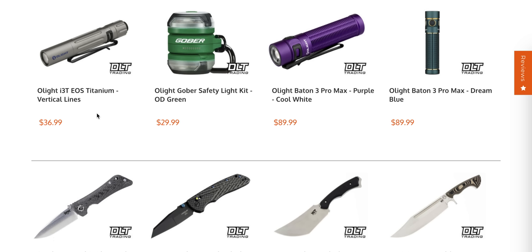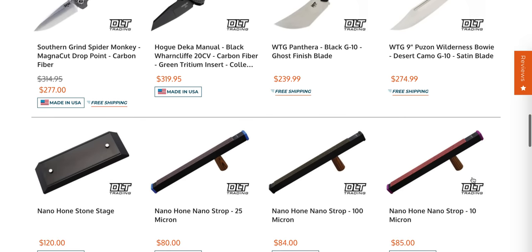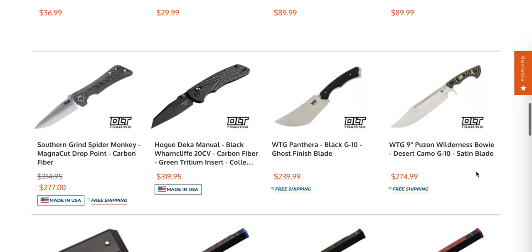I cannot recommend the Olight i3T EOS Titanium enough. I know the i3T or i3 series isn't new, but I have bought this flashlight so many times and I just leave them lying around because it is so good. It's essentially the same light I use when I check the inside of a knife during a review for weight reduction — it's incredible. It's a triple-A and it just seems to last forever. So good.